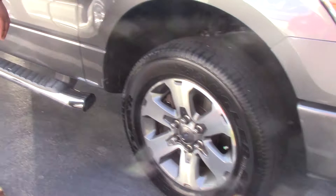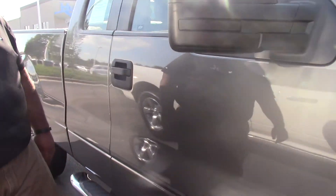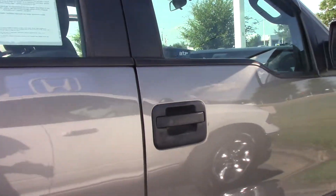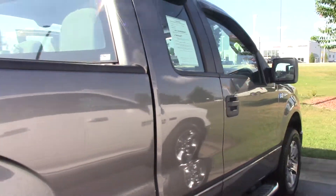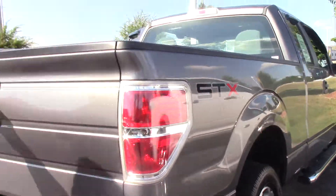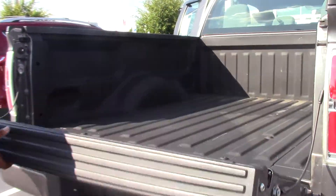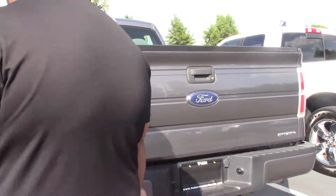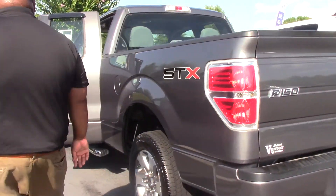It has a 5.0 V8, steps on the side from Ford, brand new tires, it is the SST model, comfortable tailgate, nice size bed, tow ready — come on inside.